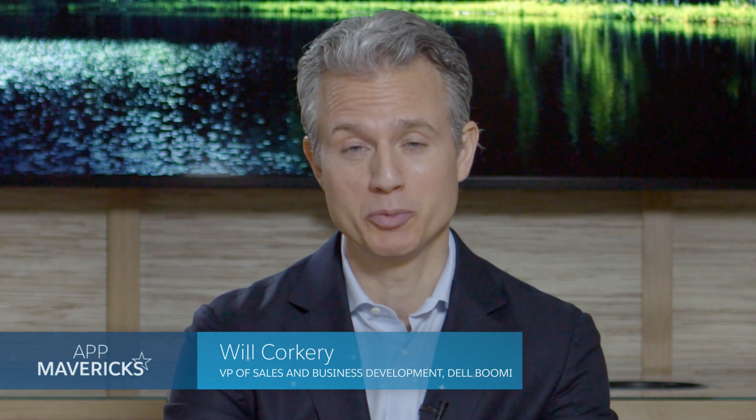Thanks Geraldine. My name is Will Corkery. I'm the Senior Vice President of Global Sales and Business Development for Dell Boomi. What we are is a multi-purpose platform as a service, which is just a formal way to say that we move, manage, and govern data in an enterprise.